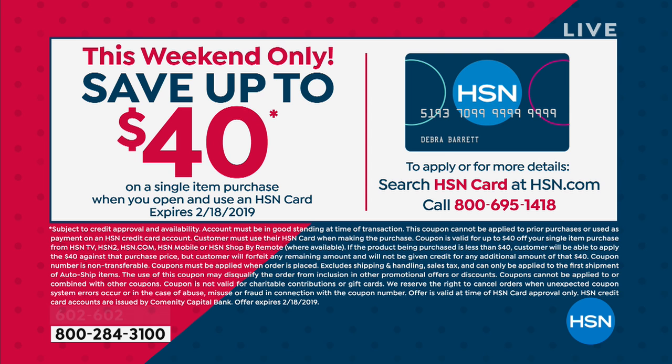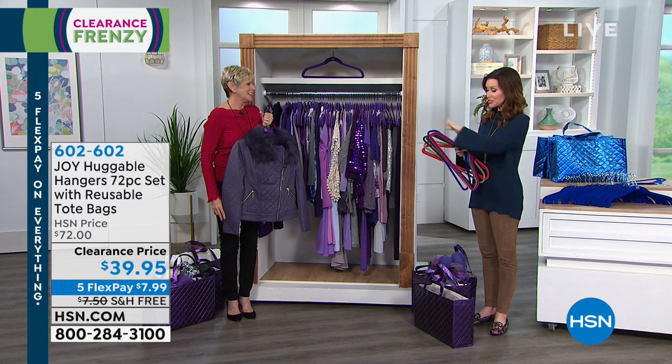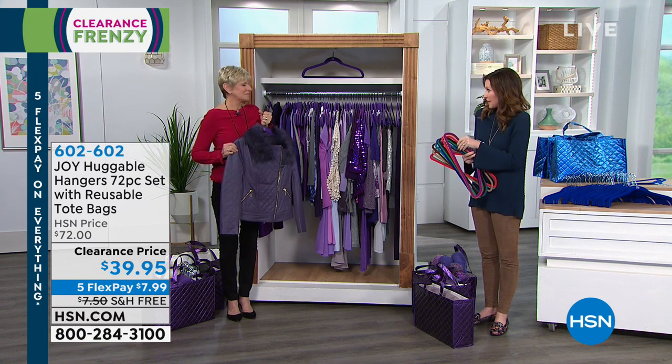If you'd like to get this home for free, you can apply for an HSN card. You're going to save $40 off on your very first purchase for the President's Day weekend, which would make this free. Your entire HSN experience would be free — just pick your color and you're good to go.